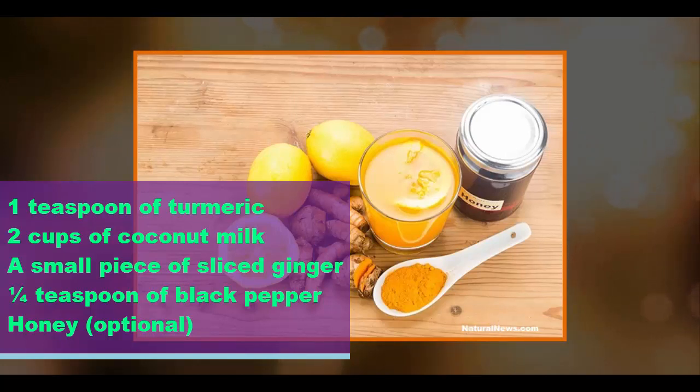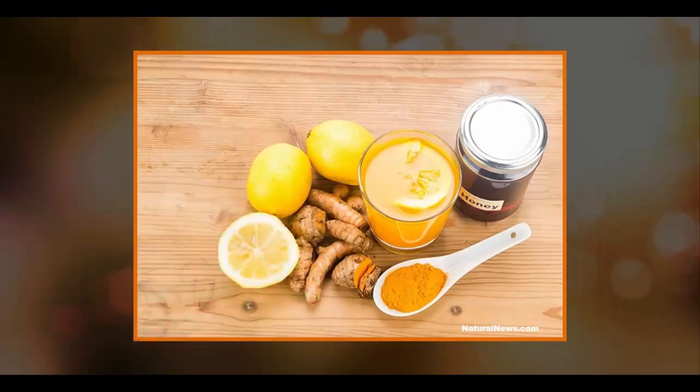To make golden milk, mix all ingredients in a pan except honey. Cook them at medium heat until bubbles start popping out. Strain the drink to remove the ginger, add honey, stir, and drink.